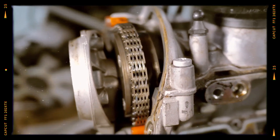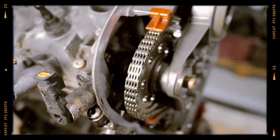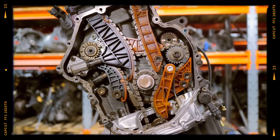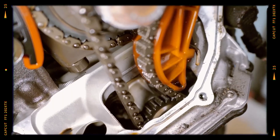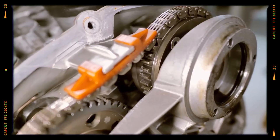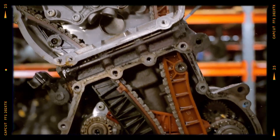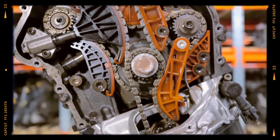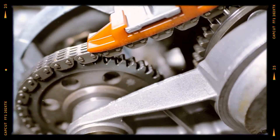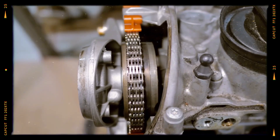The biggest nightmare for early EA888 engines is the timing chain. Chains stretch quickly, weak tensioners allow backward rollback on slopes, risking chain jump. Chain jump often leads to bent valves and catastrophic engine damage. In late 2012, VW redesigned the chain and tensioner with an improved ratchet mechanism. If you own an early engine, upgrading is critical.